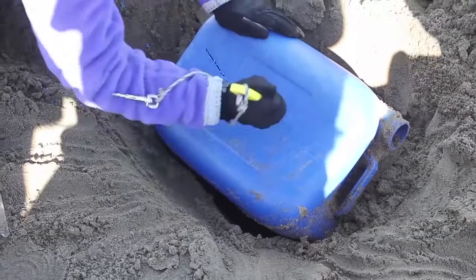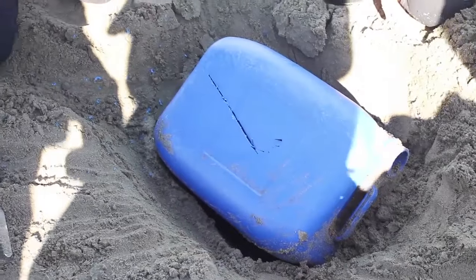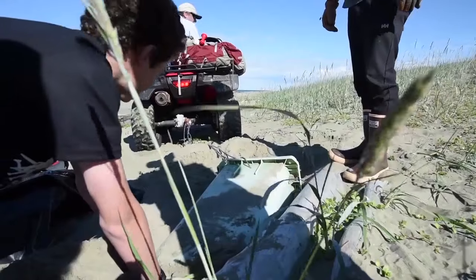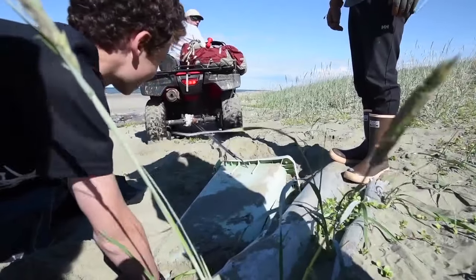We discovered debris that had been cemented into the sand. It had been there for so long it was now part of the landscape. Unable to remove some pieces, we left them where they lay.